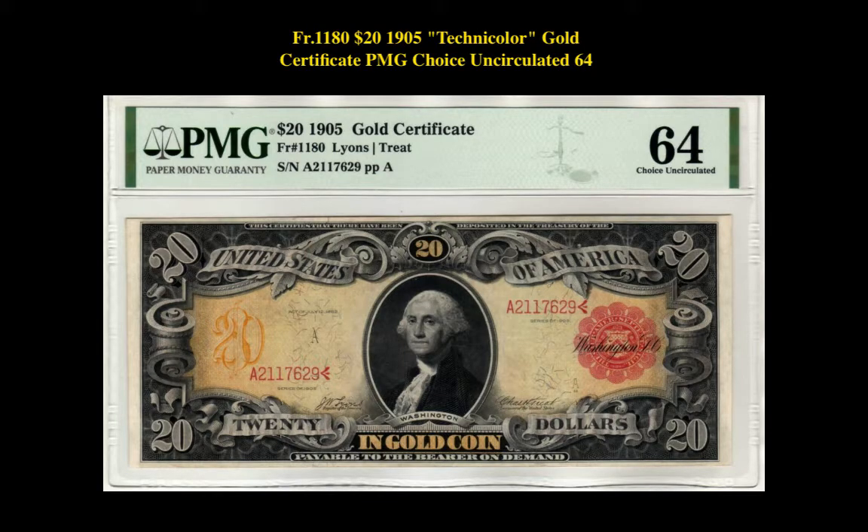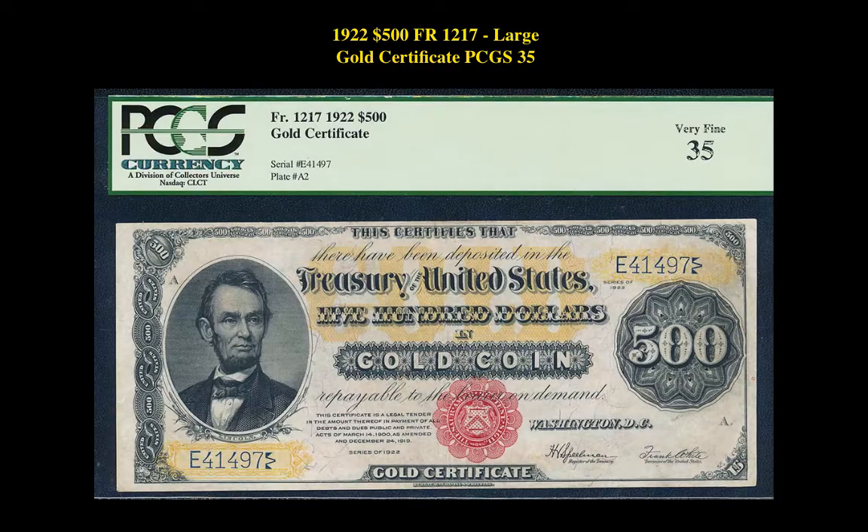Our first note is a Friedberg 1180 $20 1905 Technicolor Gold Certificate PMG Choice Uncirculated 64. This gold certificate is currently listed at $44,995. Our next note is a 1922 $500 Friedberg 1217 Large Gold Certificate PCGS 35. This note is currently listed at $38,000.